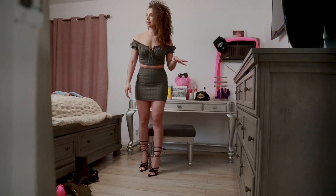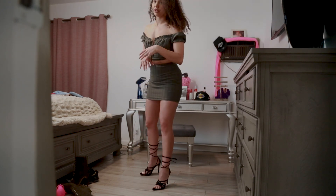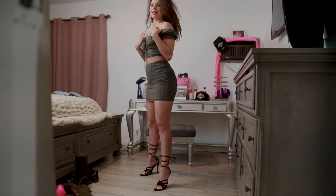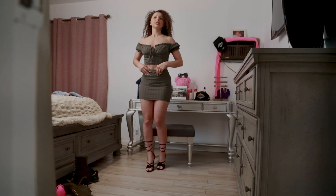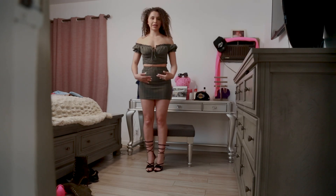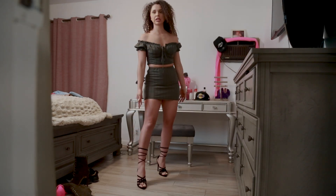Okay guys, so this is the third outfit. I am going to try to keep this short because I don't want to make this a super long video. This is the Salinas two-piece set. I absolutely love this. You can pair this up with sandals or some chucks and Vans. I paired it up with heels.